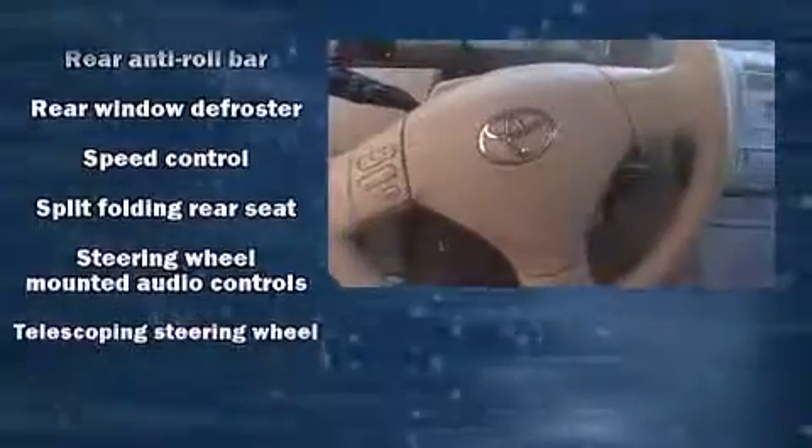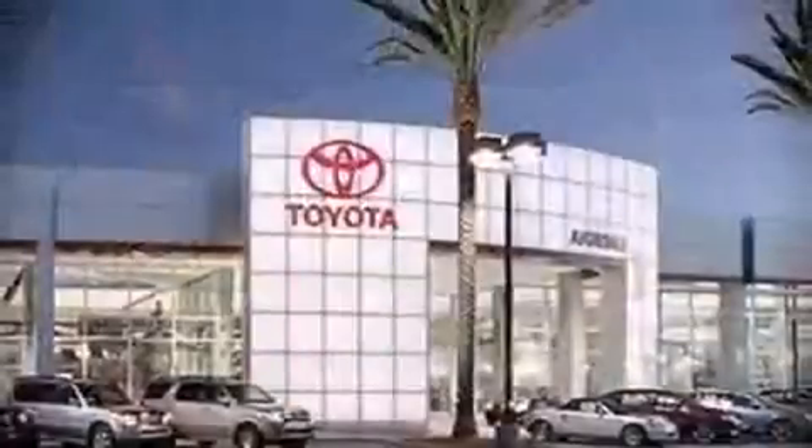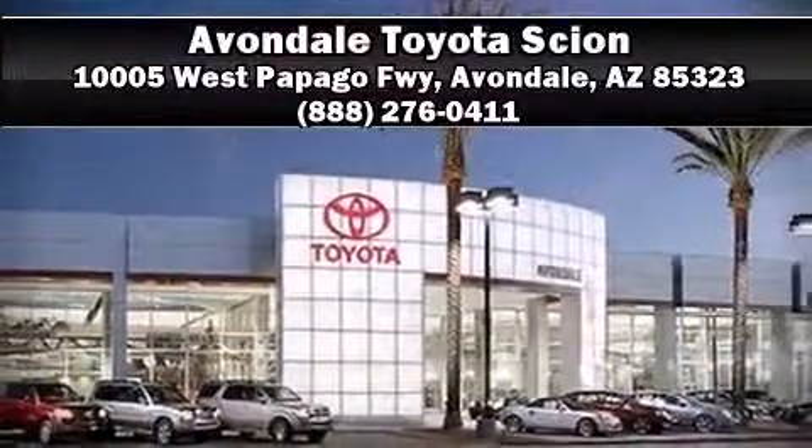A Carfax history report provides you peace of mind by detailing information related to past owners and service records. Our sales reps are knowledgeable and professional — we are here to help you.